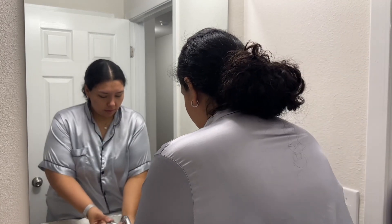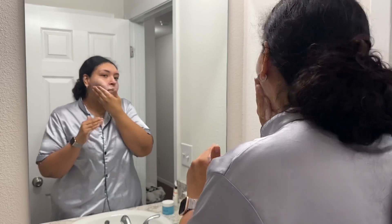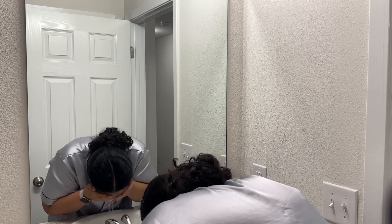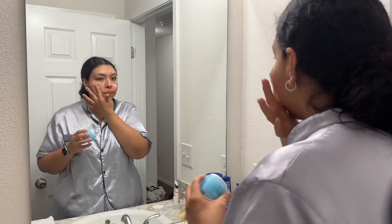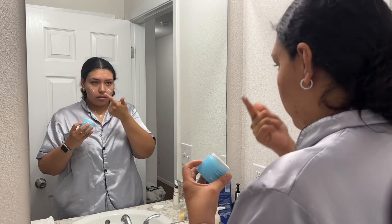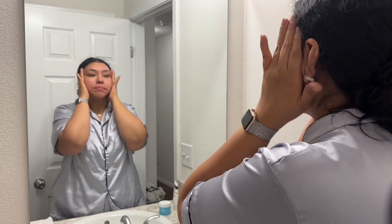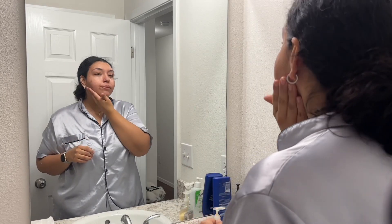Here is my skincare routine. I've only been using three products lately, which I've been loving — it hasn't caused any more breakouts and my skin isn't as dry as before. I pat dry my face with a clean towel — please use a clean towel. Then I put on my moisturizer, the Elf Holy Hydration Face Cream. I absolutely love it but I'm completely out and need to get more. I also put on sunscreen — even if you're not going outside, you need it.